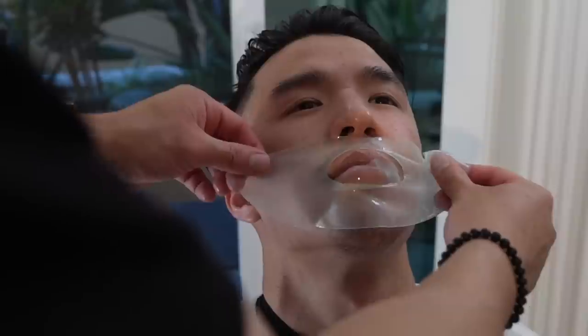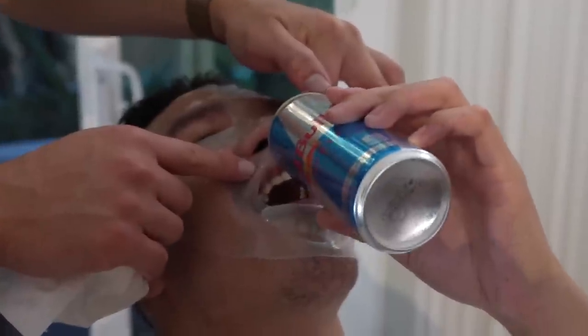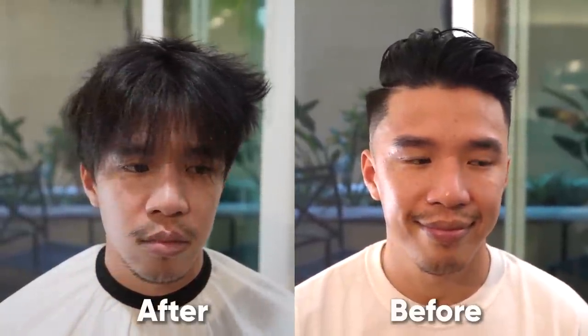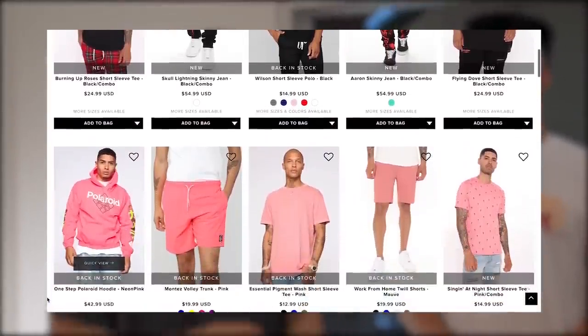And then the last step before we get into the Fashion Nova Men's clothes, I'm going to give you this moisturizer mask. How does that feel? My face feels glowy, for sure. Glowy and hydrated. Kev, we have our Fashion Nova Men's outfits ready for you. We've got two different things going on. One of the things about Fashion Nova Men's is they are super on trend, and it is incredibly affordable. Hooper outfit number one.